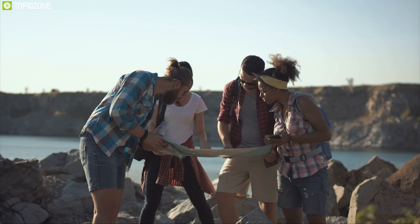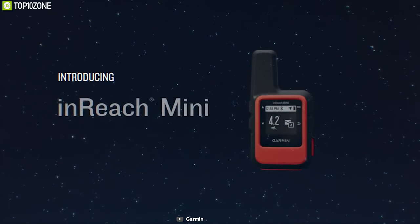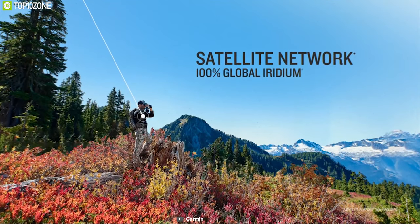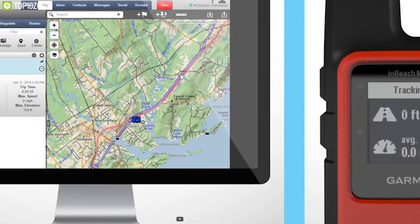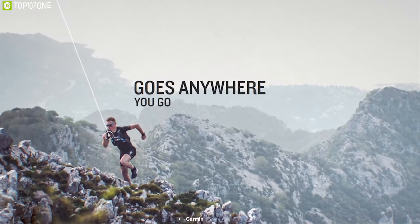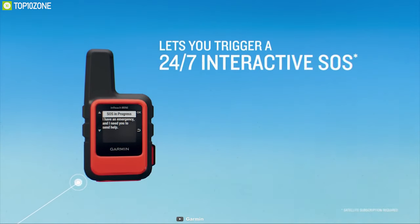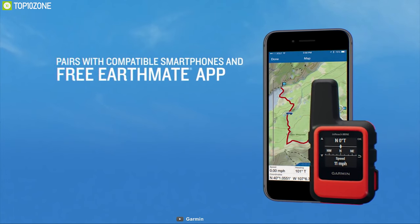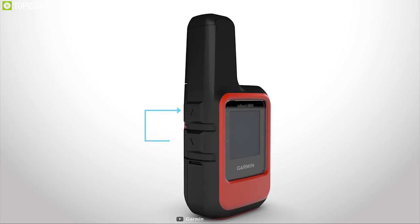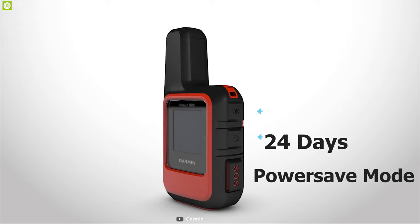On any hiking trip, it's important to have a proper communication system, as network can become weak or unreachable in some places. That's why you should always have the Garmin InReach Mini, a powerful satellite communicator that keeps you connected no matter where you are. It comes preloaded with 500 waypoints and locations with 20 routes to show you the right path on any hiking trip. This device allows you to send and receive text messages and emails, or trigger an SOS message from the device without any hassle. You can track and share your location with friends and family on a web-based MapShare portal conveniently. It features a powerful rechargeable battery which can last up to 90 hours in tracking mode and a whopping 24 days in power save mode.